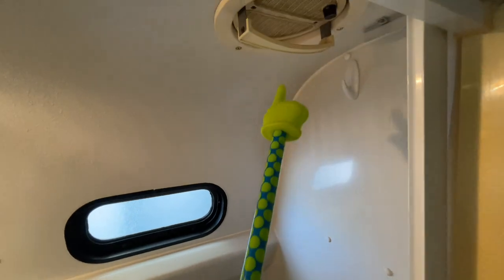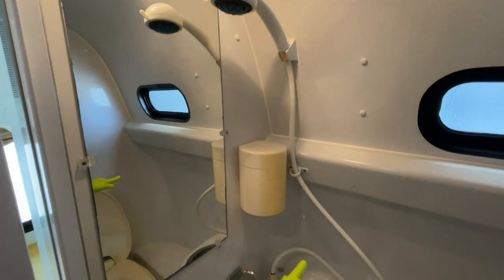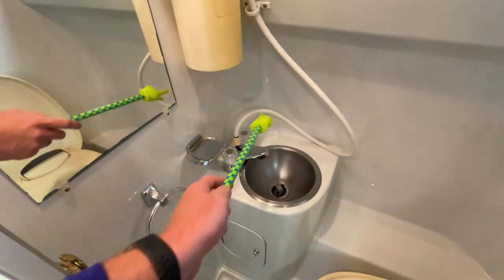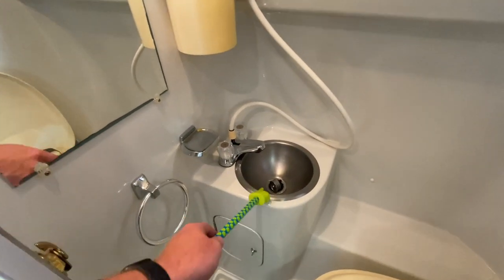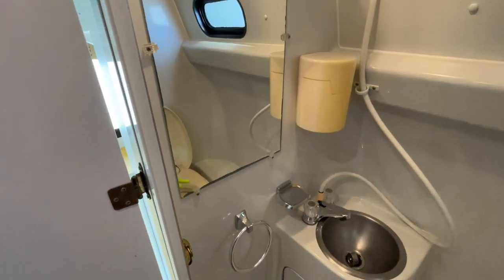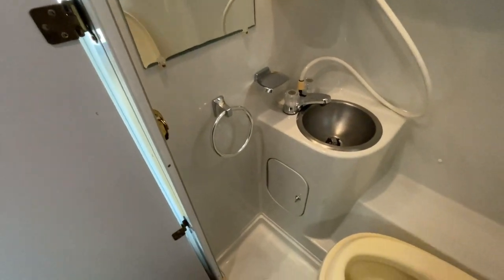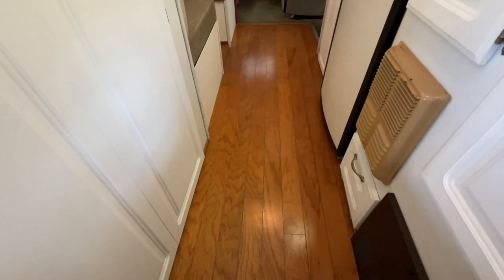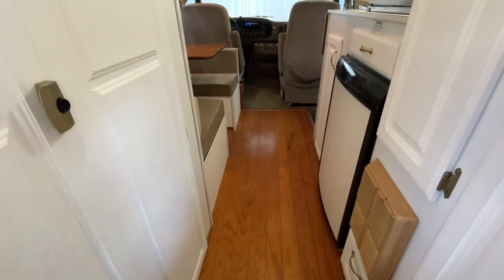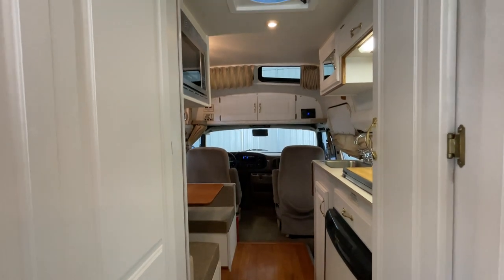We've got a nice-sized wet bath here — the commode is obviously right there. Decent size with a vent up top above the toilet. On this side: shower head, sink faucet which is new, and a diverter that sends water up to the shower head. Single-basin bathroom sink. We also put some new fixtures on the wall — towel ring, soap bar holder, and a mirror. One of the things Bill requested we leave was the hardwood flooring that was already in here.